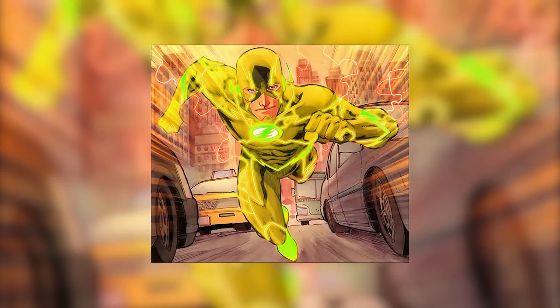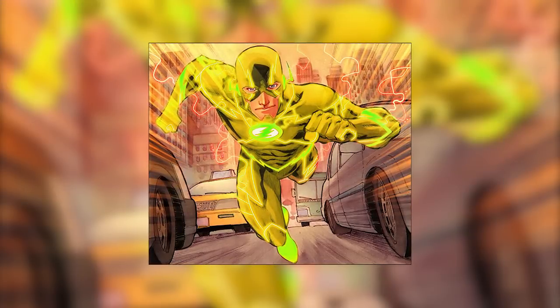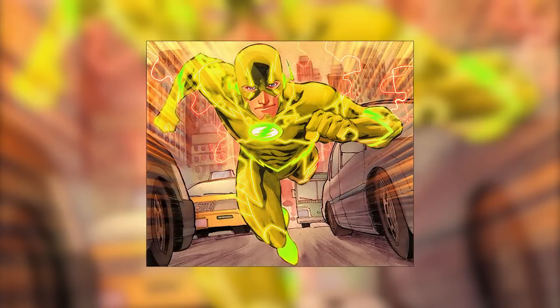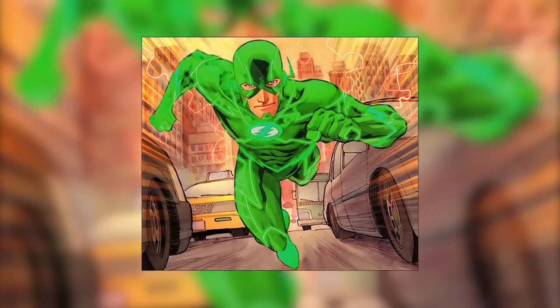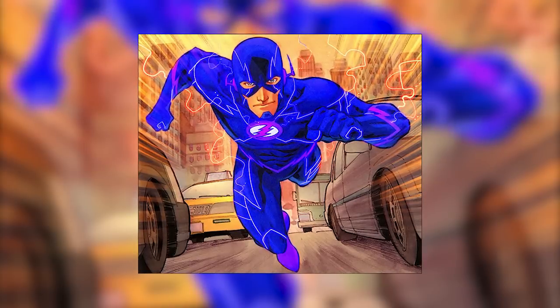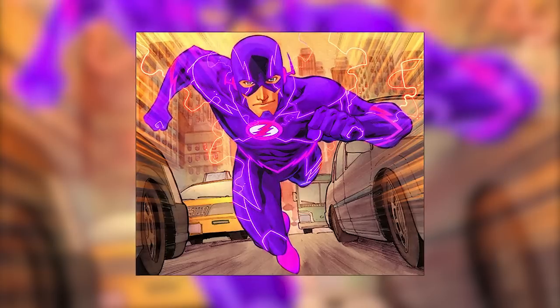For instance, if the Flash traveled at 15% of the speed of light, he would appear yellow, which is further up the spectrum than red. If his speed increased to 30% of the speed of light, he would appear green. At 40%, he would appear blue. And at 50% of the speed of light, the Flash would appear violet.